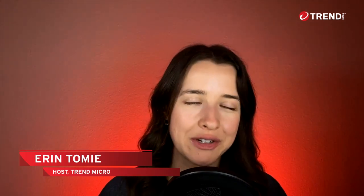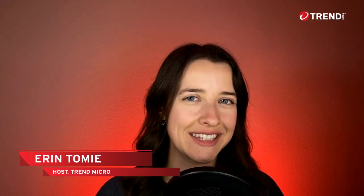Welcome everyone to Trend Micro Talks. I am your host, Erin Tomey, and today we're talking to Trend Micro technical advisor, David Adkins. David, how are you doing today?